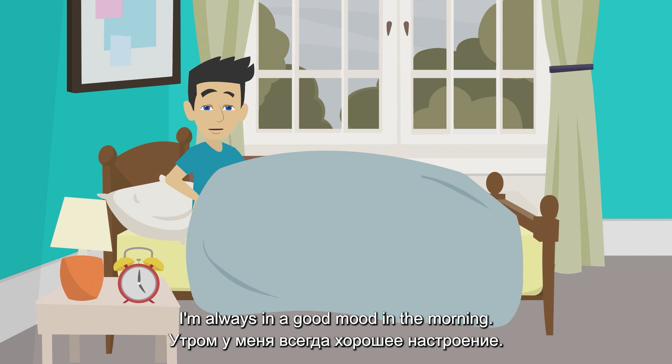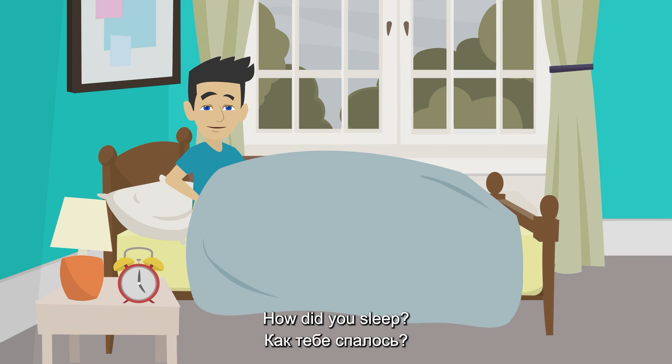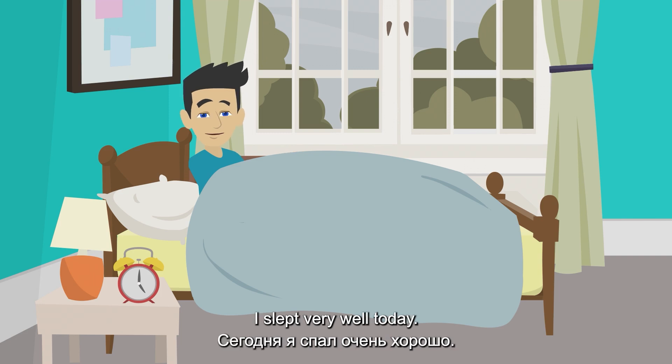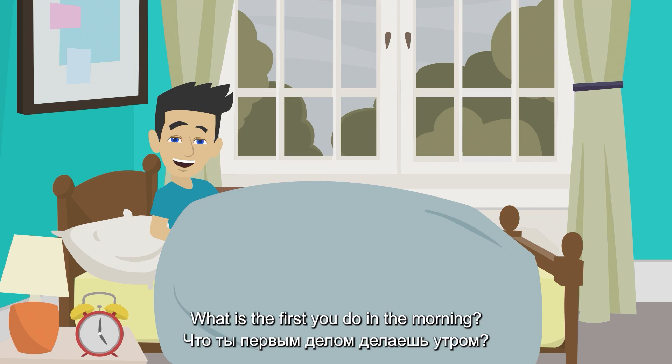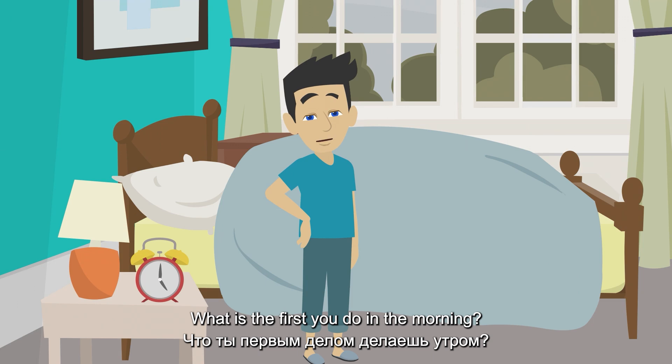I'm always in a good mood in the morning. How did you sleep? I slept very well today.